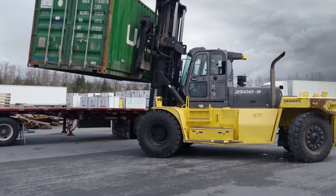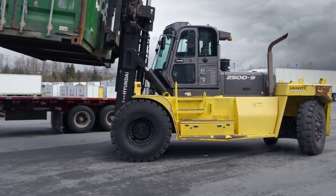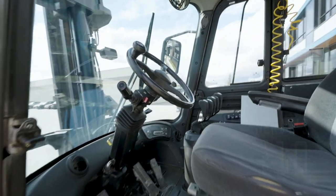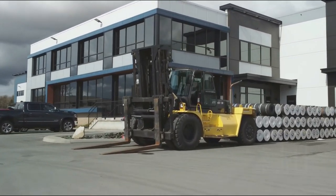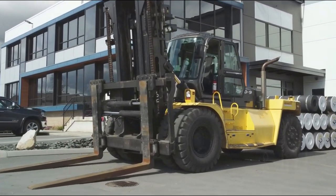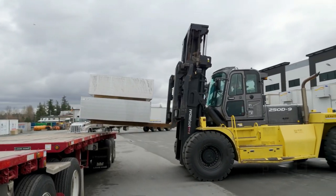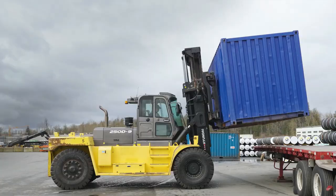It measures 6.3 meters long by 3 meters wide, weighs 37 tons, and is equipped with a rear camera. It has an engine with 274 horsepower and can reach a maximum speed of 31 kilometers per hour, and can lift loads of 25 tons up to 7 meters high.